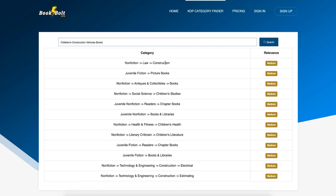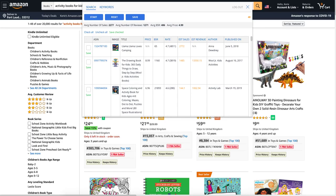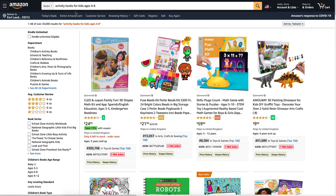Some categories may appear because the publisher has also contacted Amazon directly to be placed there. So you might use 'Juvenile Non-Fiction' or 'Juvenile Non-Fiction Readers Chapter Books' — that's how you find your categories. The next tool is the KDP Spy tool, which you use directly on Amazon.